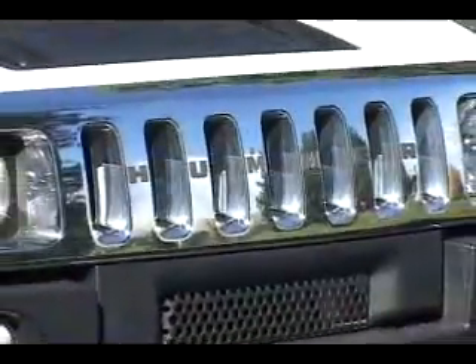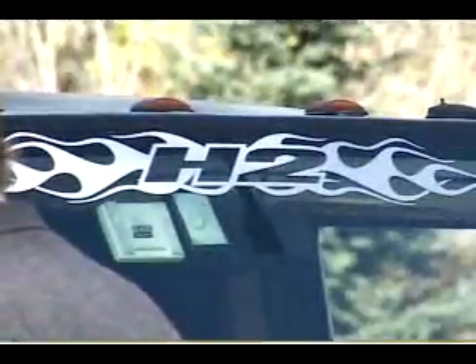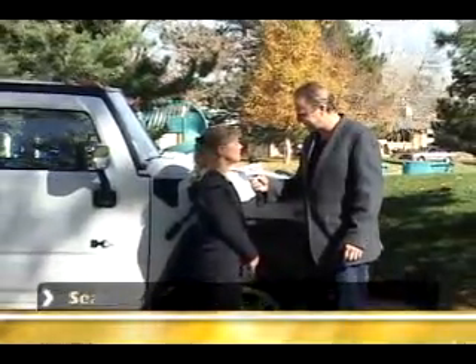You ever take this out yourself? Yes, we do. It is my favorite to take out on the town. We've got one more limo to look at, don't we? Yes, we do. Our H2 Hummer. Janet, we've seen some absolutely gorgeous limos today. Tell me about this one. This is our most popular vehicle. It's our H2 Hummer limousine. It's stretched 200 inches and it seats 23 people.